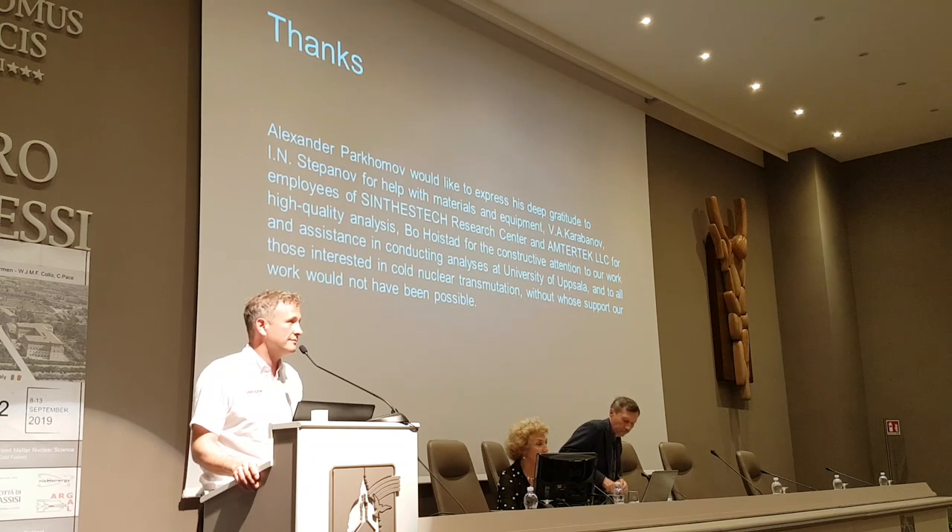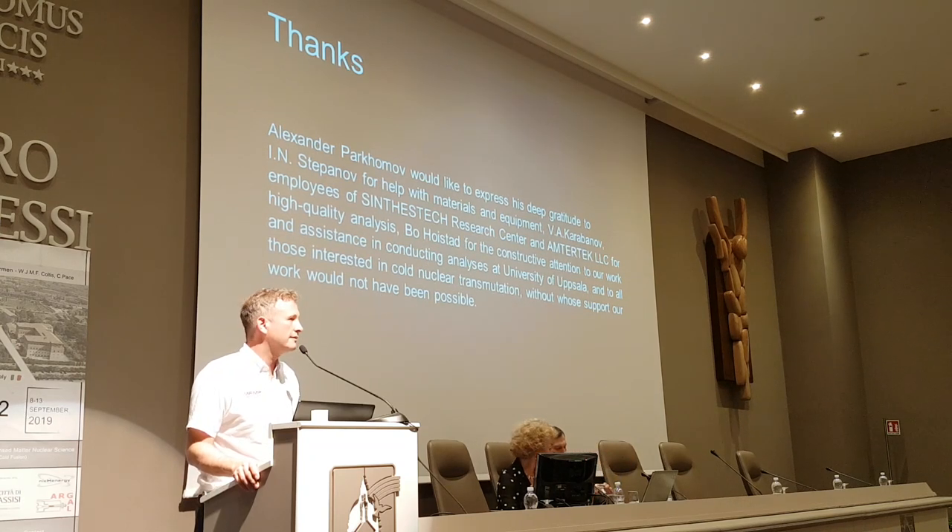Bob asked: is the hydrogen ordinary or isotopically pure? The answer: it's ordinary hydrogen.